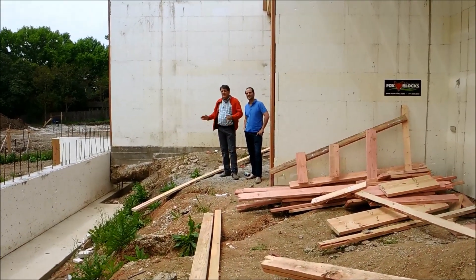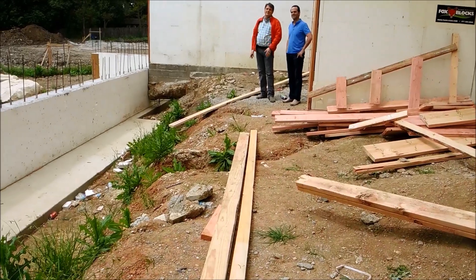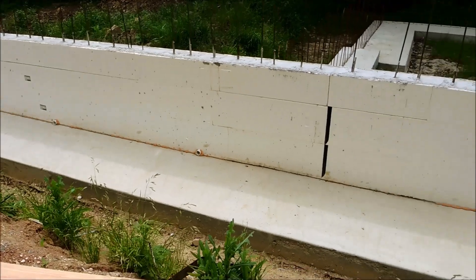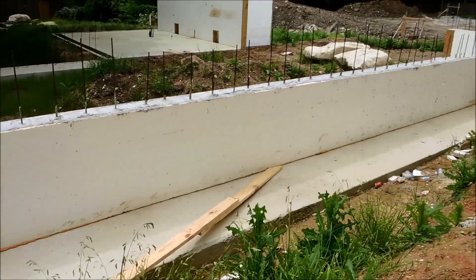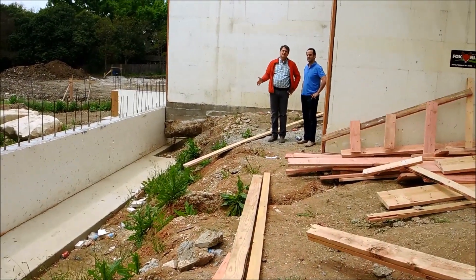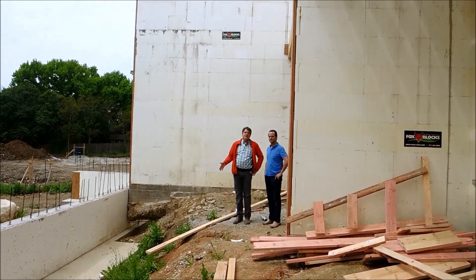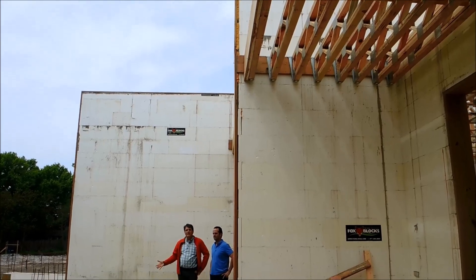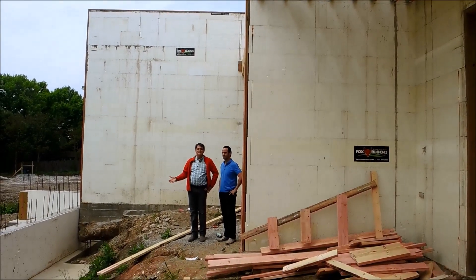What we're looking at right here is another application which is really great for using the ICF. We're able to do a retaining wall in a really convenient way. On the outside finish, we're going to match the exterior of the house with white stucco, which is not only a simple way to do a retaining wall — it's going to be a fantastic look.